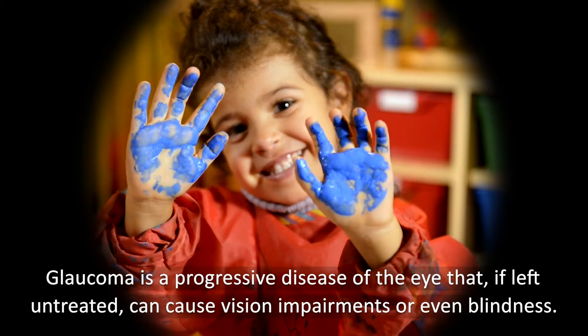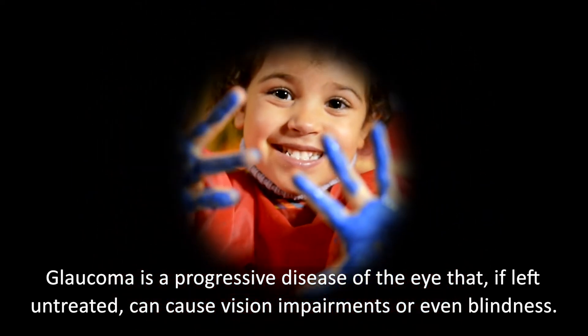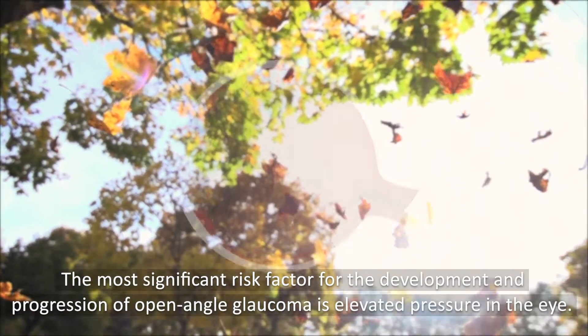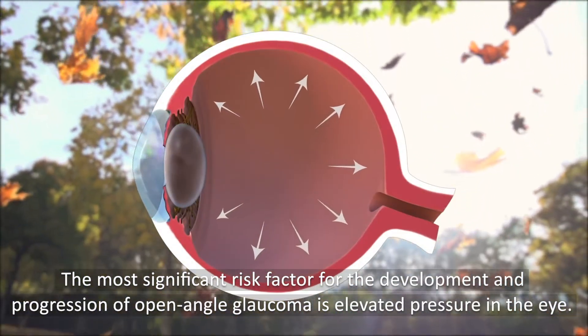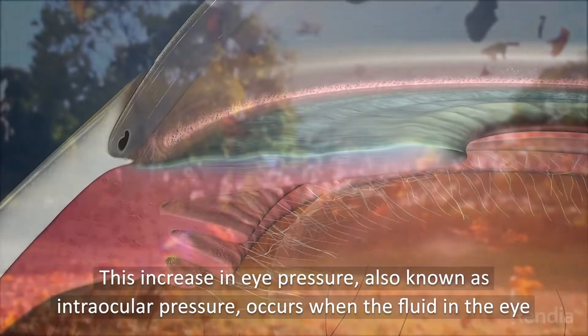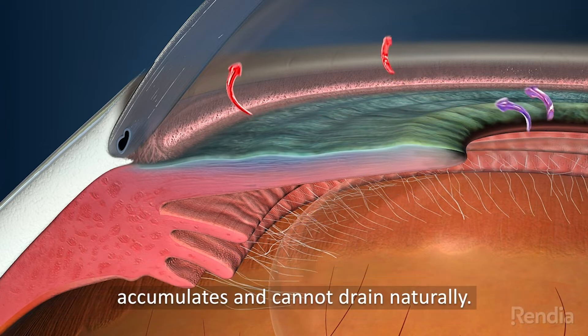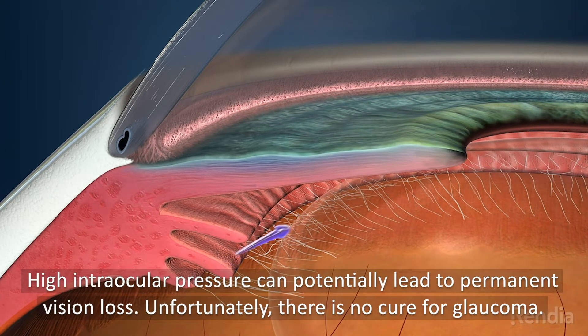Glaucoma is a progressive disease of the eye that, if left untreated, can cause vision impairments or even blindness. The most significant risk factor for the development and progression of open-angle glaucoma is elevated pressure in the eye. This increase in eye pressure, also known as intraocular pressure, occurs when the fluid in the eye accumulates and cannot drain naturally. High intraocular pressure can potentially lead to permanent vision loss.